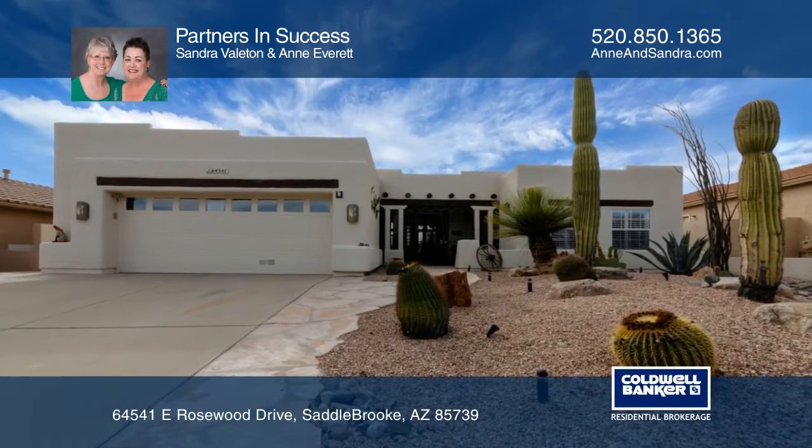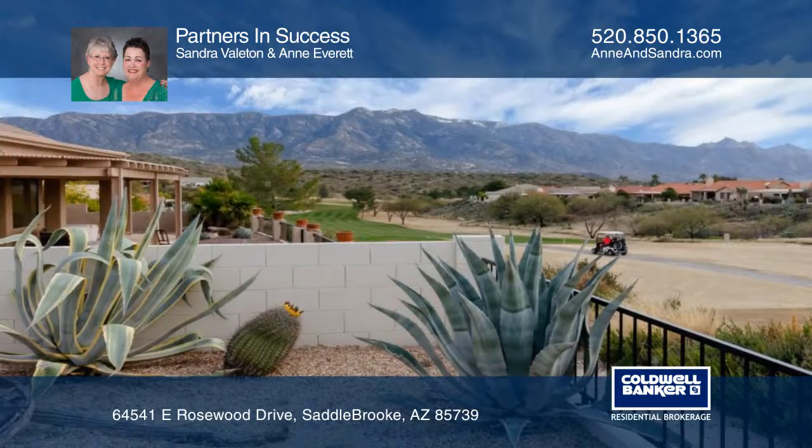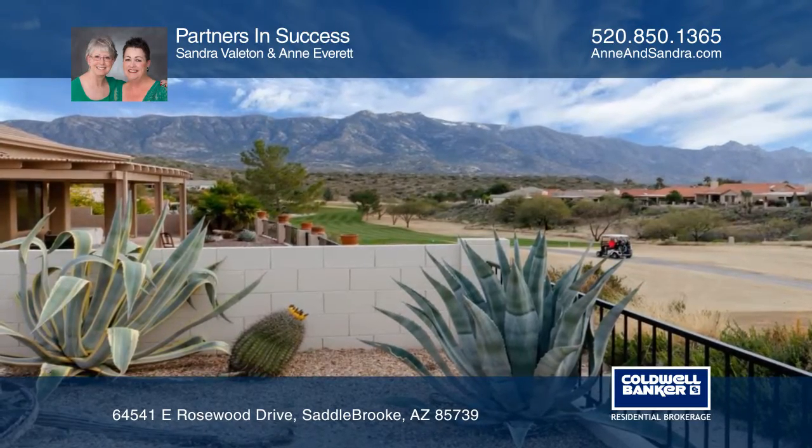Pride of ownership is evident as soon as you come into this home. Enjoy mountain and golf course views from the south and east.